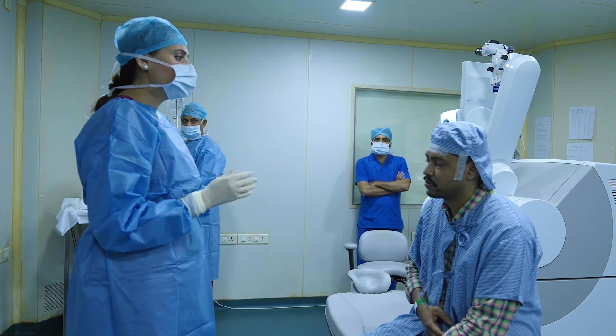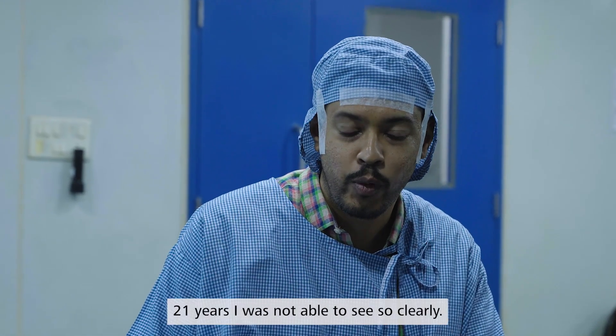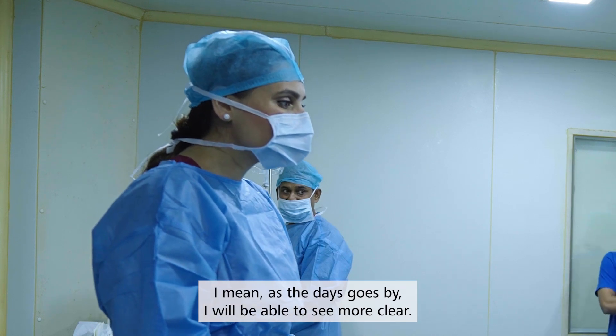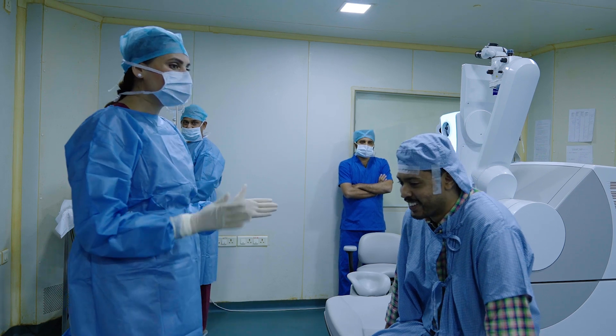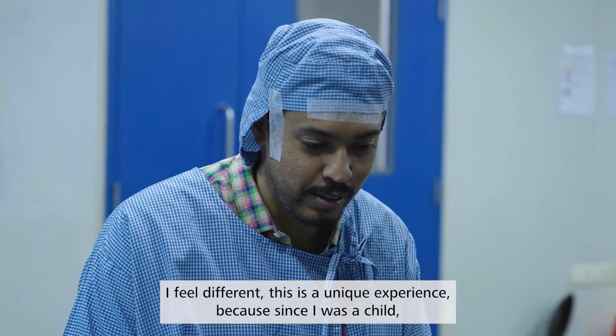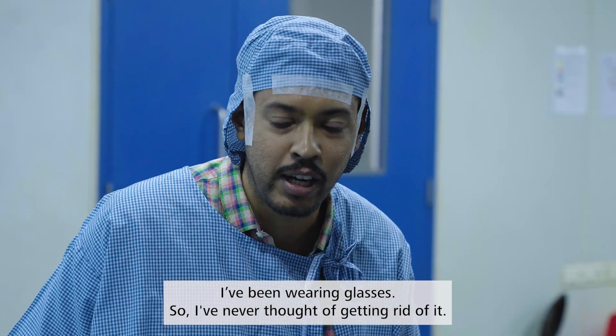Doctor: Are you comfortable? Patient: Yes, I'm able to see — it's more clear. So, 21 years I was not able to see so clearly. As the days go by, it will become even clearer. It's not even 5 minutes since we performed your procedure. Patient: That's amazing — it feels a bit different. It's a unique experience because since I was a child I have been wearing glasses, and I never thought of getting rid of them.